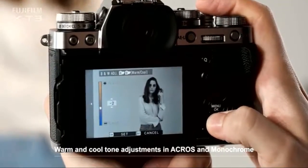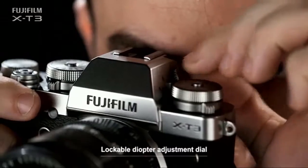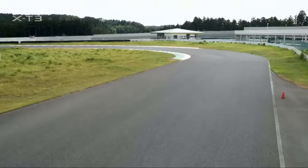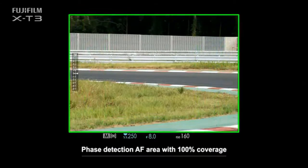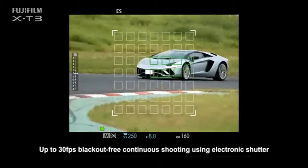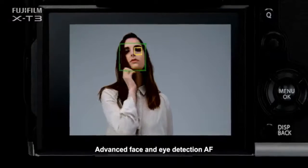Launching X-Series mirrorless digital cameras into its fourth generation, the Fujifilm X-T3 features an all-new back-illuminated 26.1 MP X-Trans CMOS 4 Sensor and X Processor 4. Delivering superb image quality, dramatic AF performance, excellent tracking of fast-moving subjects, and blackout-free burst shooting, the X-T3 is also the first APS-C mirrorless camera capable of 4K 60P 10-bit recording to meet the needs of professional videographers. The Fujifilm X-T3's 10-bit color depth has 64 times the color information versus an 8-bit depth system.